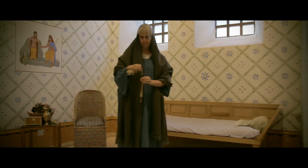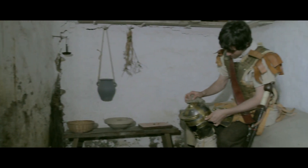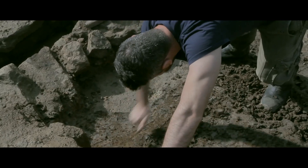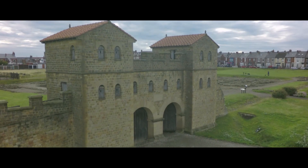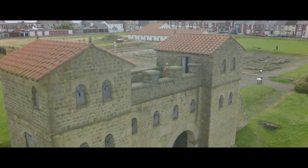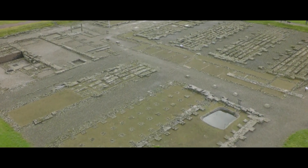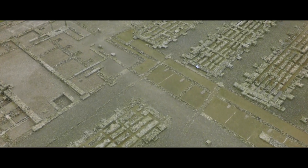Today, thanks to a series of unique reconstructions, you can feel how the Romans lived here, see what they brought with them, and discover what they left behind. Arbaire Roman Fort in South Shields — step into the world of the Romans.